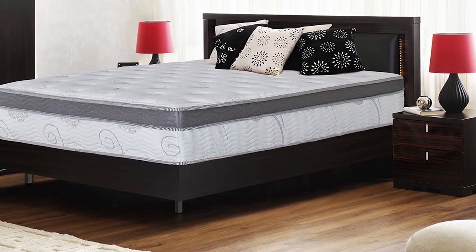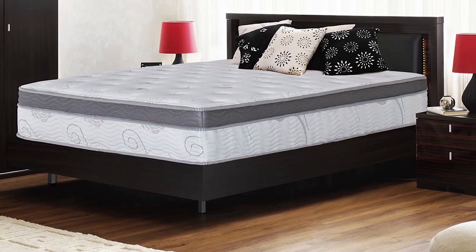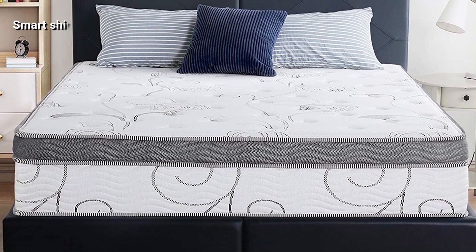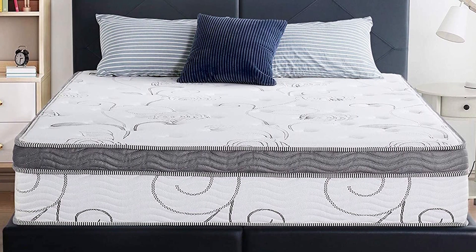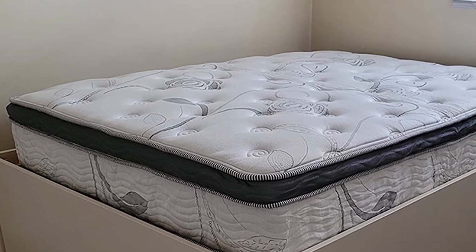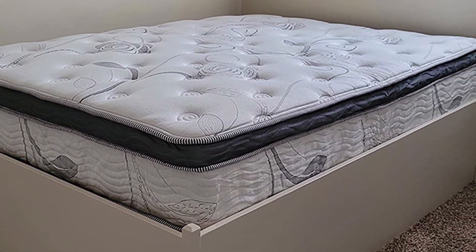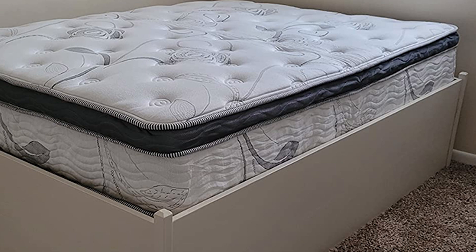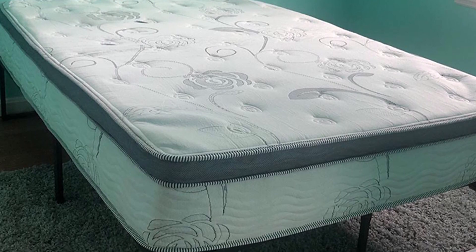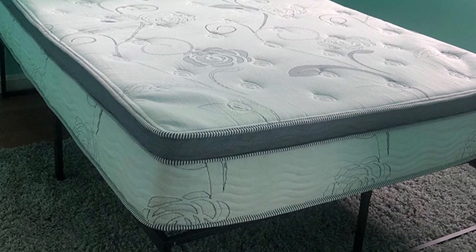The mattress features tempered steel coils that keep the weight distribution even. The 7.5-inch thick coil layer gives support and firmness to the mattress. The coils are encased independently, which means that you won't notice any motion disturbances. This lets you sleep in peace despite having a partner who tosses and turns during the night. The 1-inch gel-infused layer relieves any pressure in your shoulders, lower back, or hips, and also provides support to the neck, relieving any stress in that area too. Stomach sleepers will also find this mattress very comforting as it conforms to their body and eases any pressure or stress.